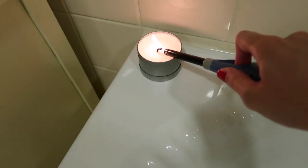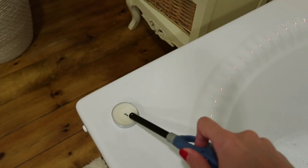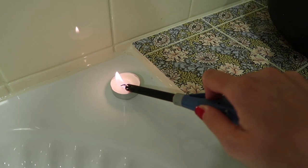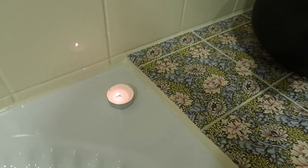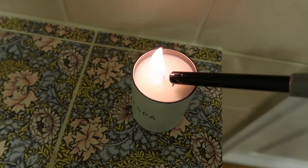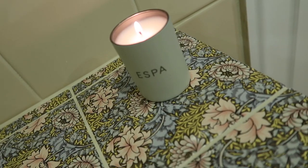I then light some candles around the bath. This is a lavender scented one which helps me to get a good night's sleep, and the rest are some unscented tea lights. I also light this eSpart soothing candle just to give me an extra bit of light in the bathroom.